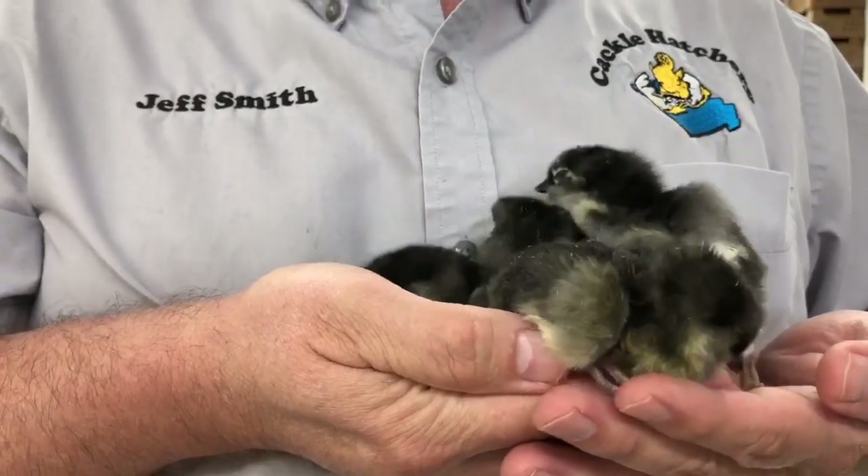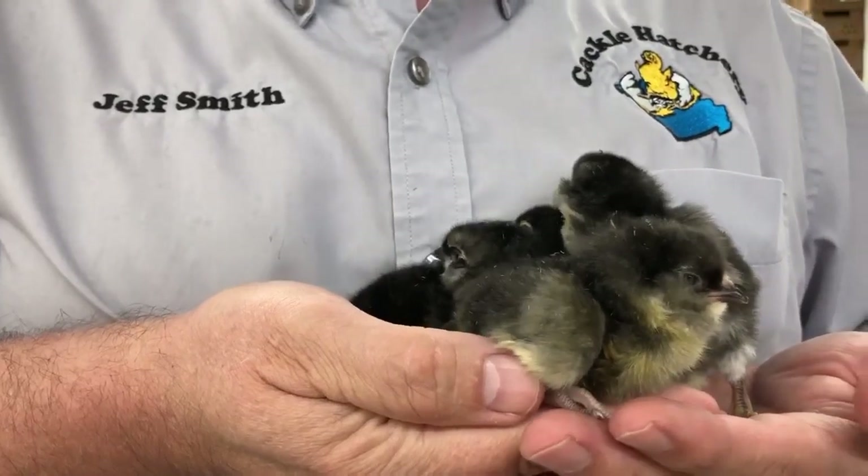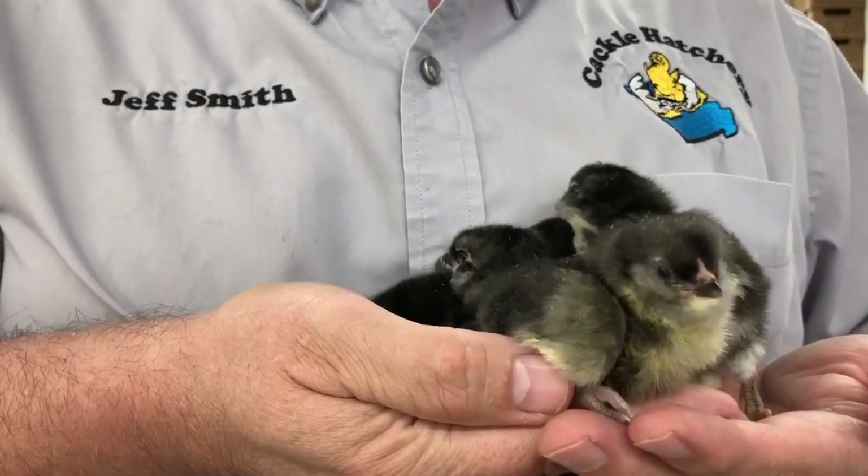This is the Black Americana Large Fowl. They are a popular breed with the APA.